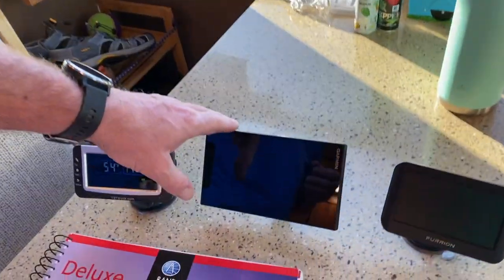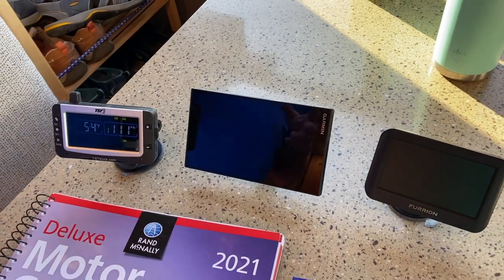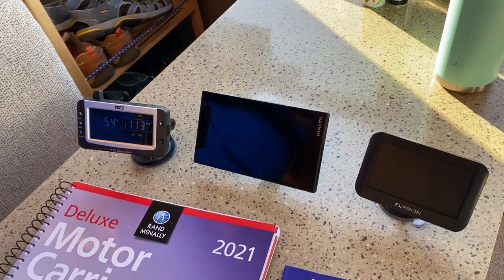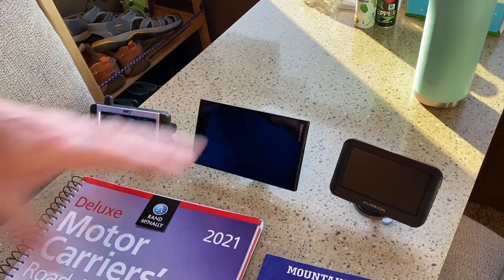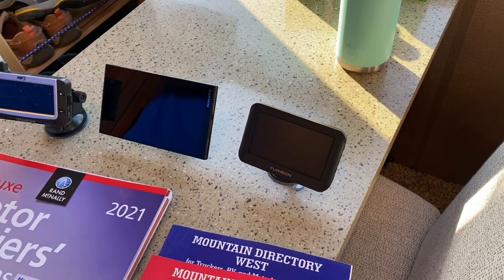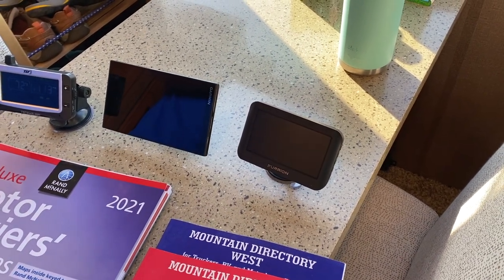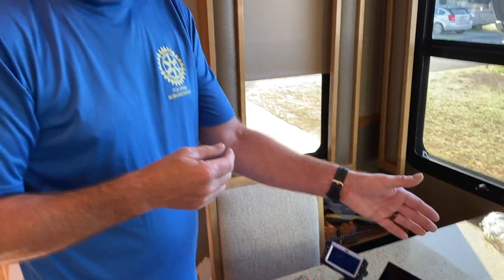We have our Garmin — this is an RV Garmin and we have our height, weight, and length all entered for the rig, so it hopefully takes us down safe roads. Here we have our Furion, which we installed ourselves. It links up to our back camera so that as I'm backing up we can see. But I also use it while we're on the road because as we're passing trucks or cars, I can see that I've gotten beyond them and it's safe to move over.